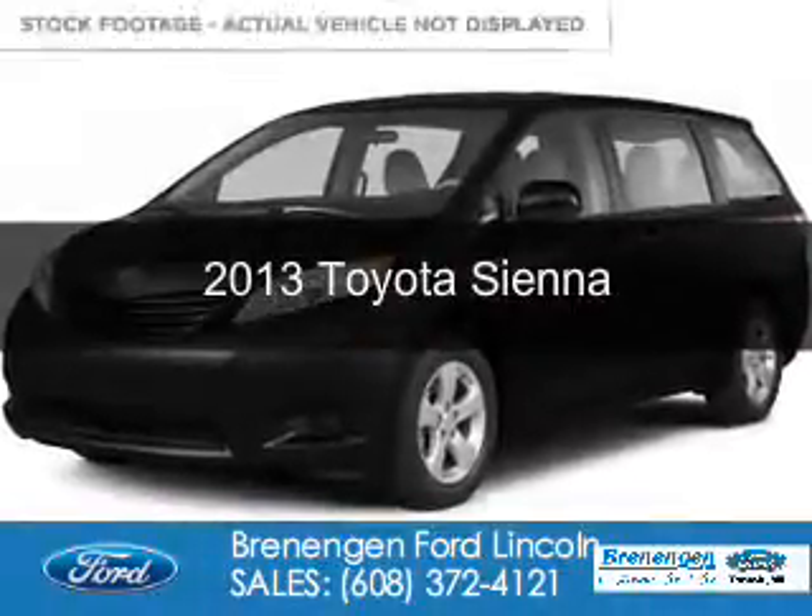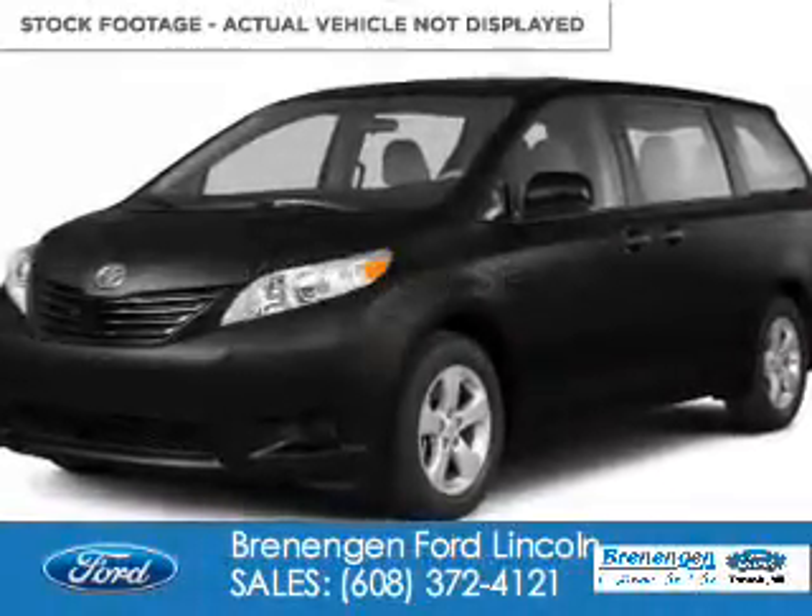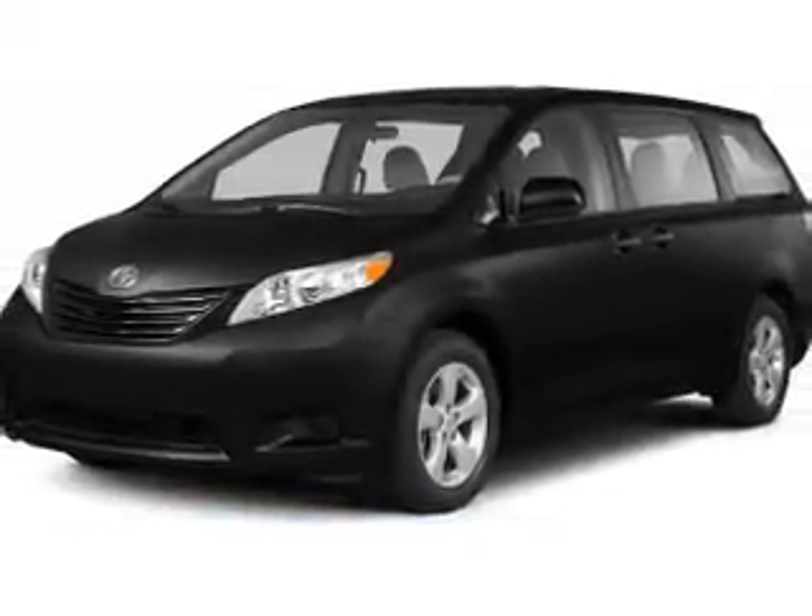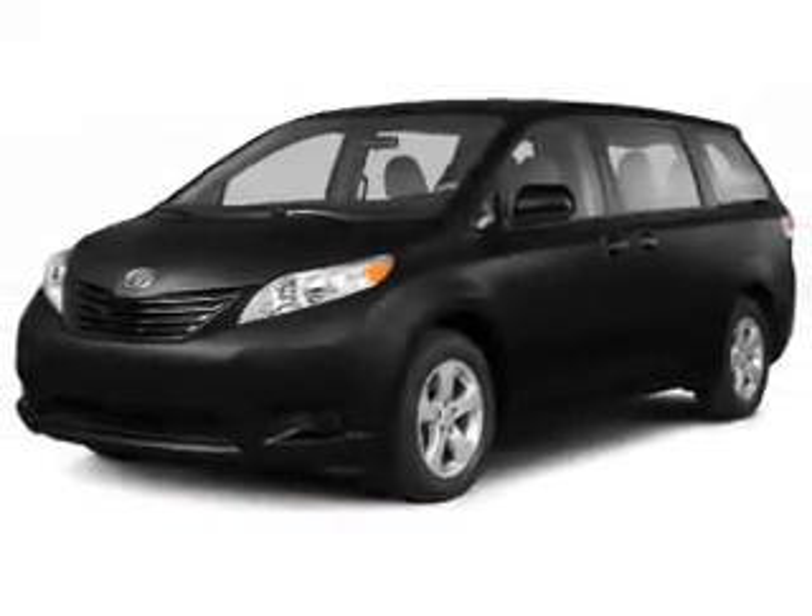This is a used 2013 Toyota Sienna. It's powered by front-wheel drive, a 3.5-liter, six-cylinder engine, and a six-speed automatic transmission.